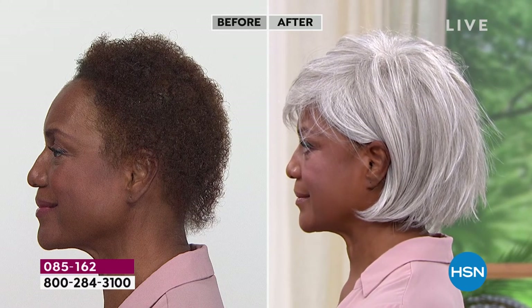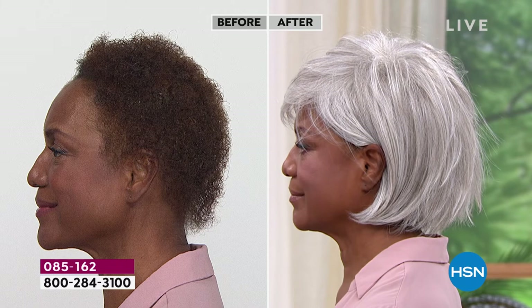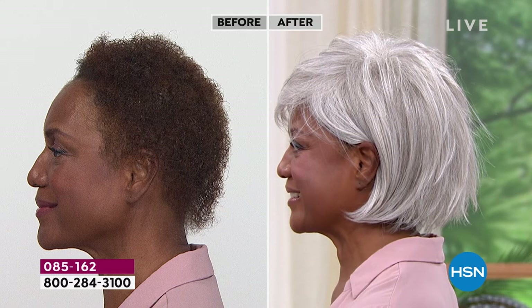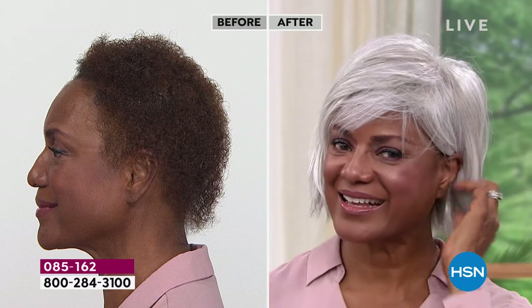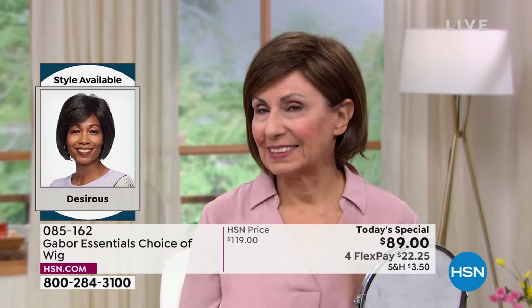We only do today's specials with Gabor about twice a year, but these are five brand new styles. You've never seen the Desirous before. We are absolutely loving it. Look at that before and after — in the after, you just see her beautiful face. She looks completely polished and put together and finished.